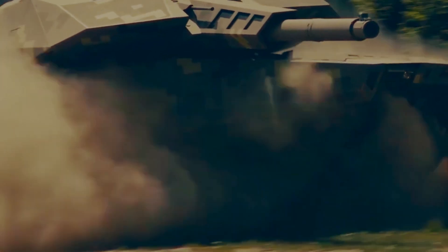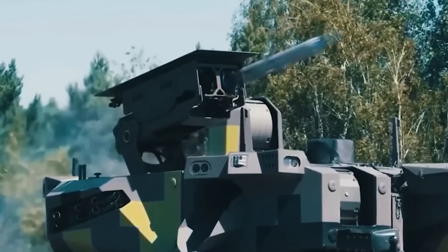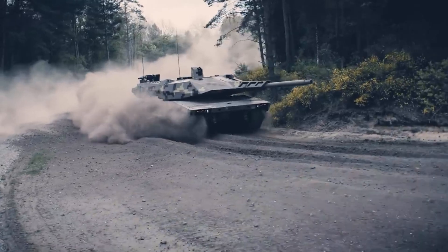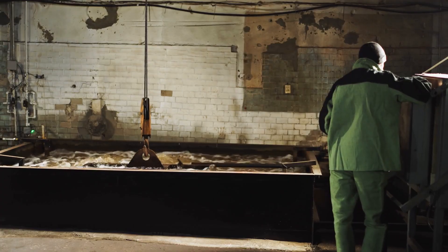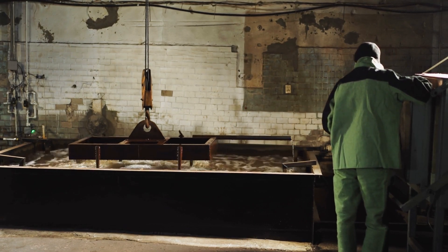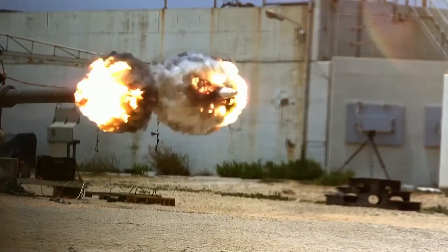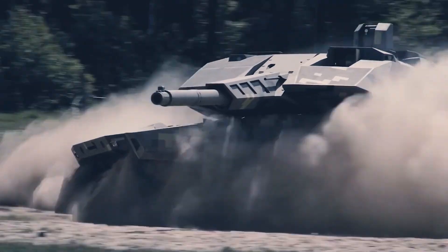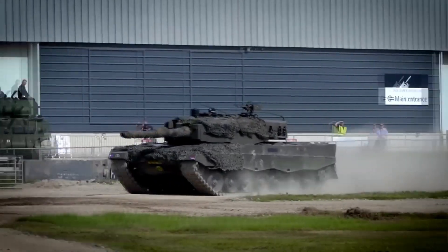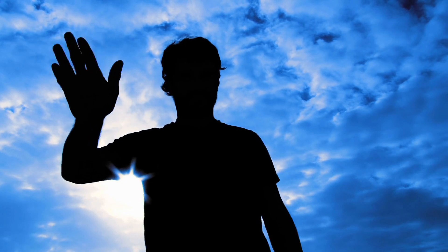Let's put this all in context. Rheinmetall unveiled this mechanical masterpiece at the Eurosatory Arms Show in June 2022. This marked Germany's first new tank design in over 40 years. The last time Germany designed a new tank, disco was still a thing. But like a fine German beer, they took their time and got it right. The heart of this beast, the 130mm Future Gun System, is a game-changer. It's paired with a fully automatic ammunition handling system that can fire two shots in less than three seconds — faster than you can say Auf Wiedersehen to your target.